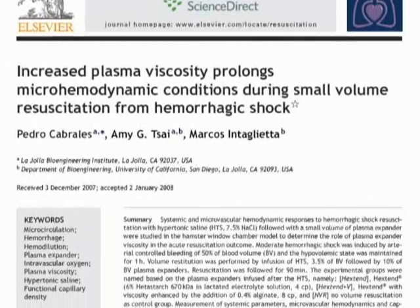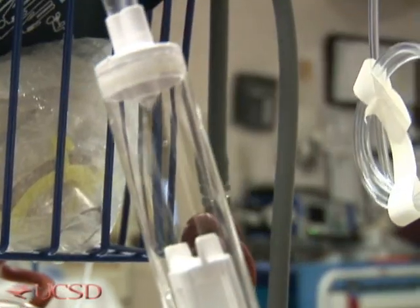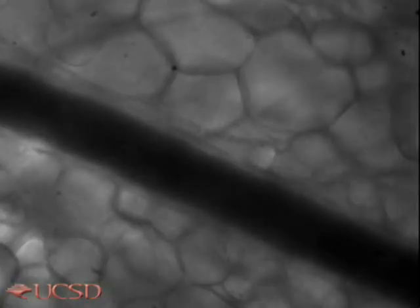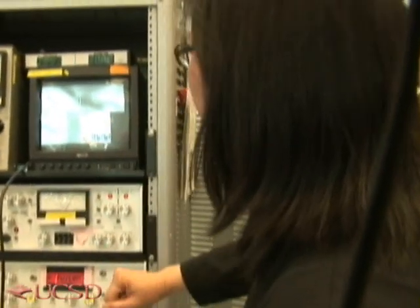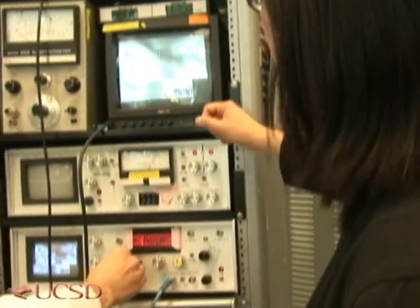We recently published a paper in Resuscitation where we investigated new techniques for recovering the microcirculation. The whole objective of the resuscitation fluid is to restore blood volume, but also to ensure that these capillaries function once the blood volume is restored. High viscosity fluids appear to do a much better job and are much more effective in producing this recovery. These are blood vessels through which red blood cells pass in single file — they are invisible to the eye, but they are fundamental for maintaining the tissue alive.